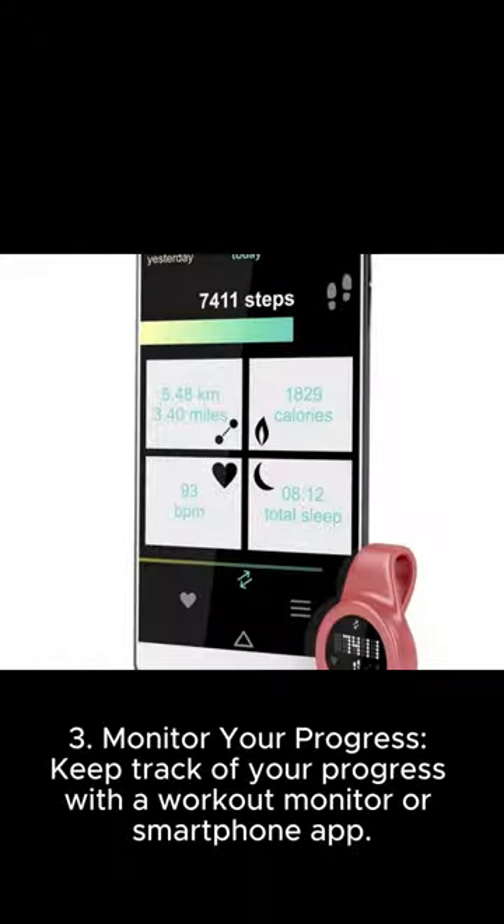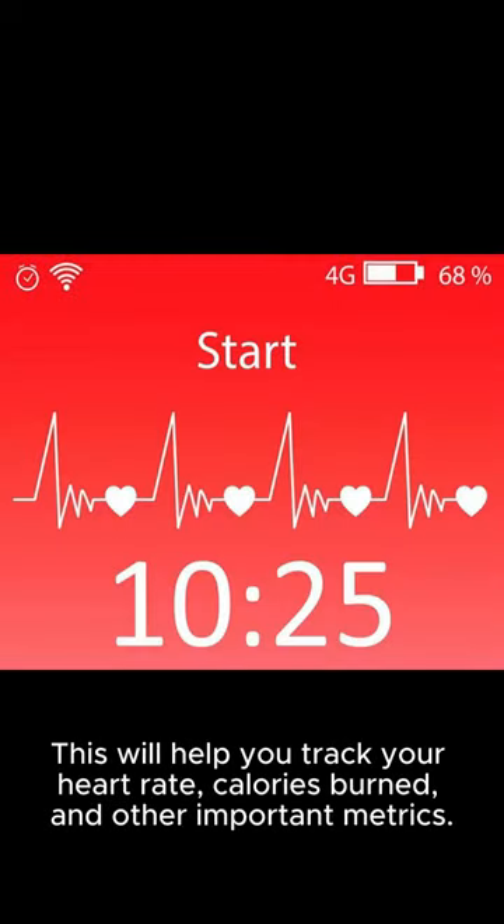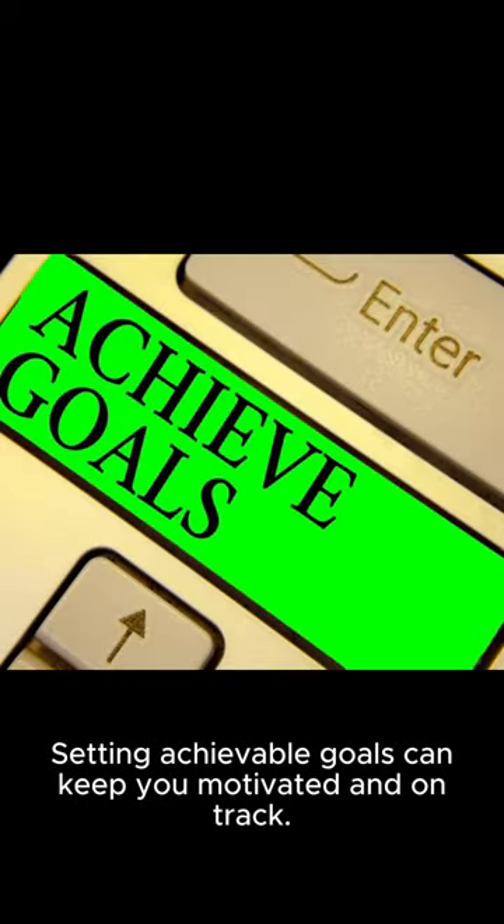Three: monitor your progress. Keep track of your progress with a workout monitor or smartphone app. This will help you track your heart rate, calories burned, and other important metrics. Setting achievable goals can keep you motivated and on track.